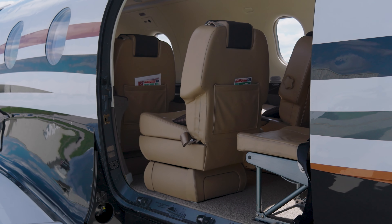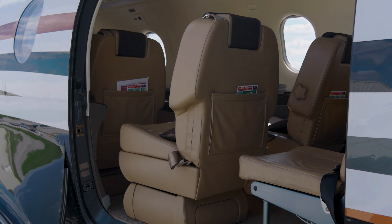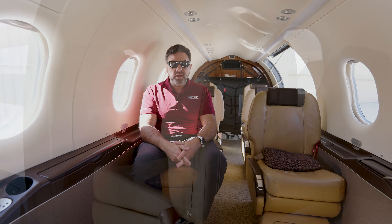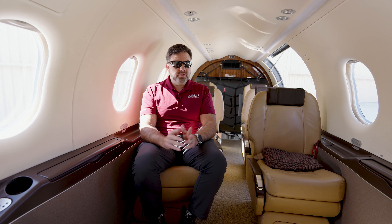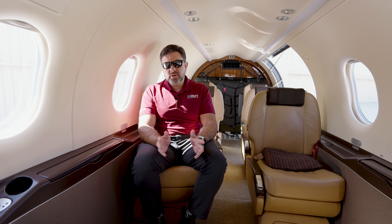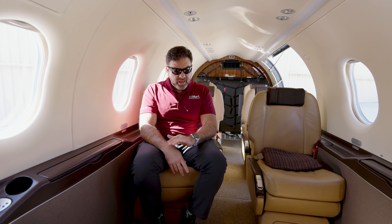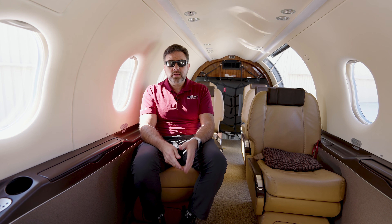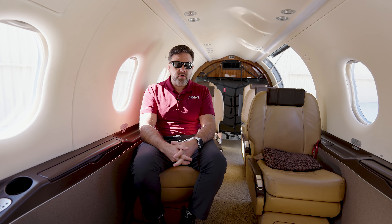You take out the aft four seats and that opens up that whole area for a large baggage compartment. One of the other great features about the Pilatus PC-12 is the large, spacious interior. This interior is comparable in size to a King Air 200 and might be a slight bit larger. The other advantage of this interior is the flat floor — continuously flat from front to back, making it easy for your passengers to get in and out of the aircraft.